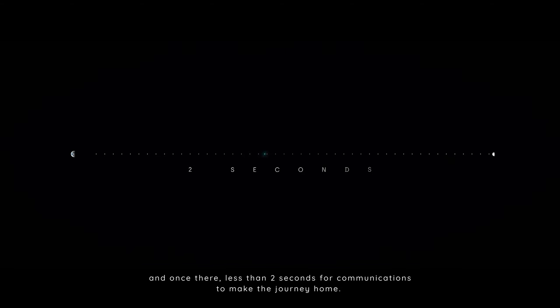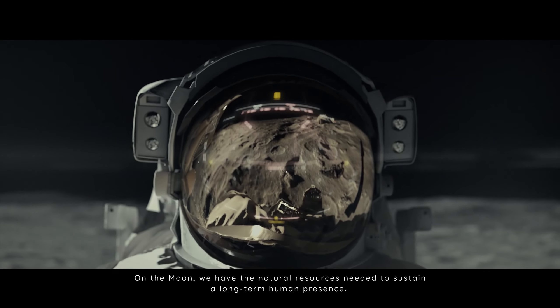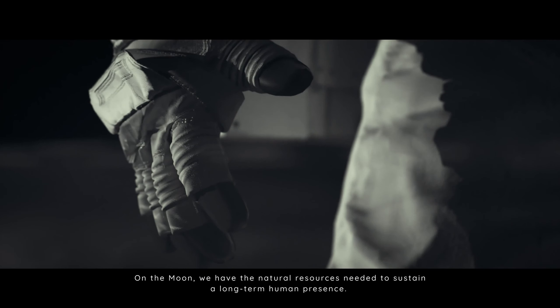It takes just three days to reach the Moon from Earth. And once there, less than two seconds for communications to make the journey home. On the Moon, we have the natural resources needed to sustain a long-term human presence.